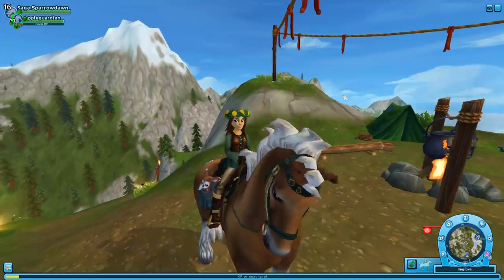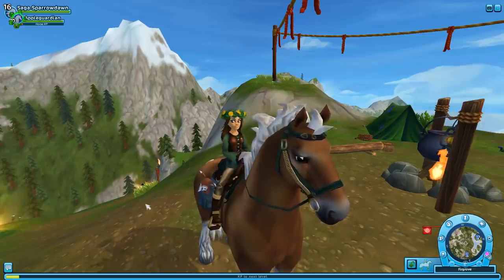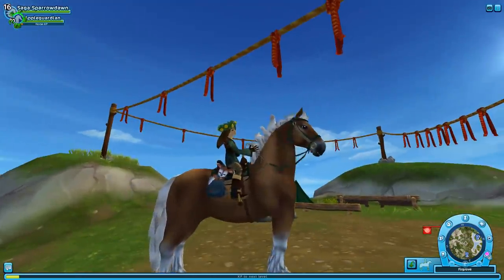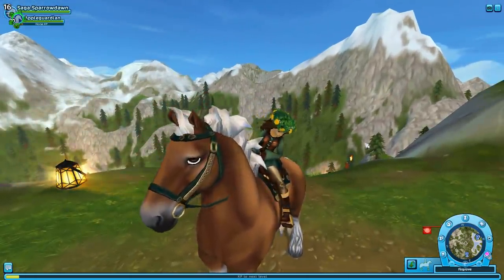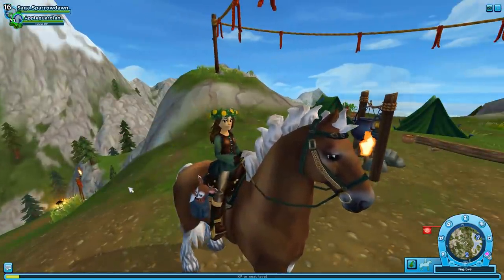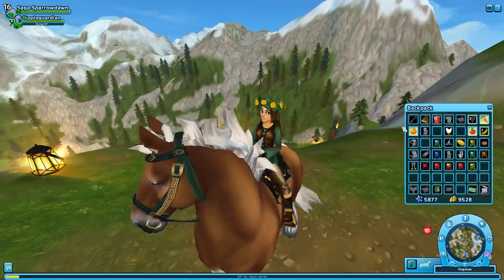I'll definitely be going down this trail more often and might put out a notice so you guys can join me with your different horses to see what we'll find. Different horses might bump into different things and display a lot about their personality. Thank you so much for joining me on this fun Star Stable update. The 100 horse XP lasts until the 22nd, but the trail itself and all its outcomes will remain basically forever.